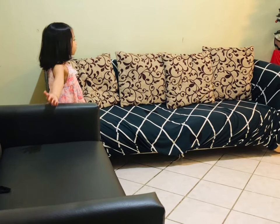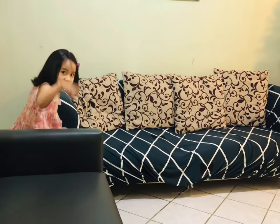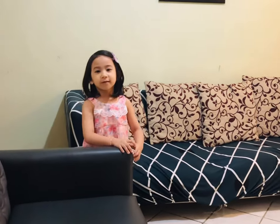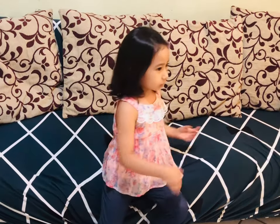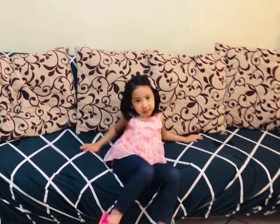This is our living room. This is where our parents receive our visitors. Sometimes, my friends come here and sit here too. And this is our couch. This is where we watch TV and watch Netflix and relax.